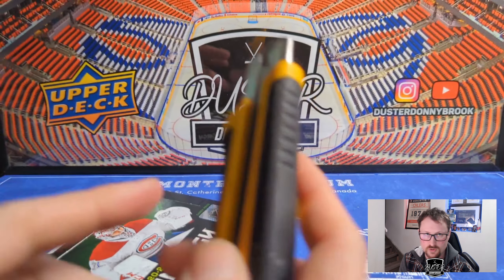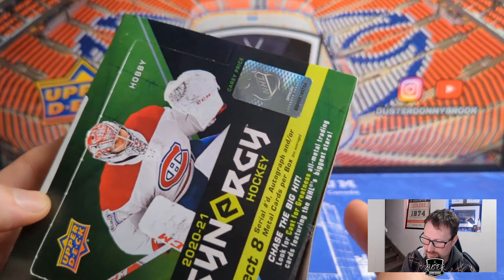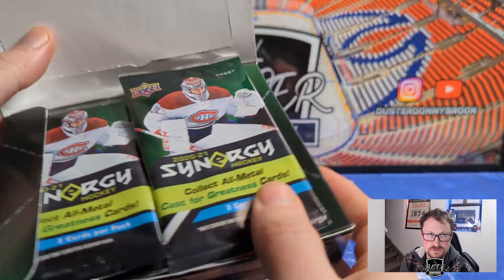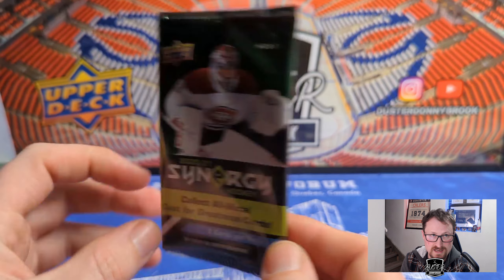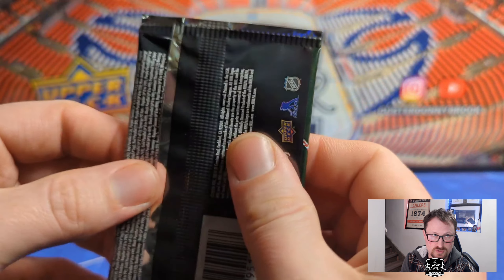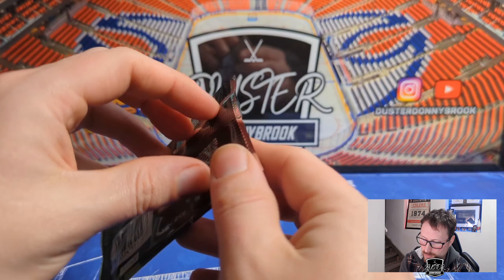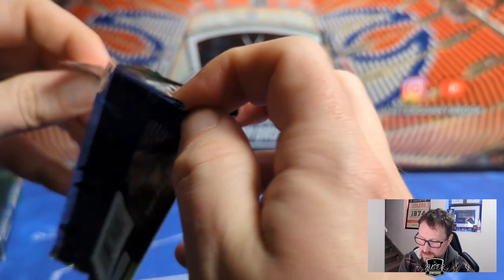Let's open this up and see what's been hiding for a few years, and see if this set entices me to buy the new one when it comes out. Carey Price on the cover — love it. Three cards per pack, very thin packs. If there's a metal card in here it'll probably feel heavy. It says 'may contain redemptions' — God I hope not, but that'll be my luck.